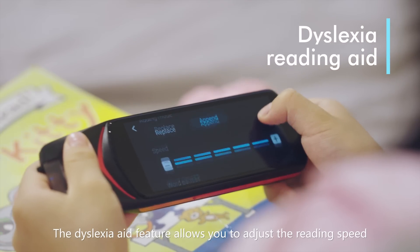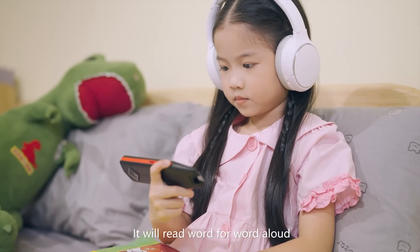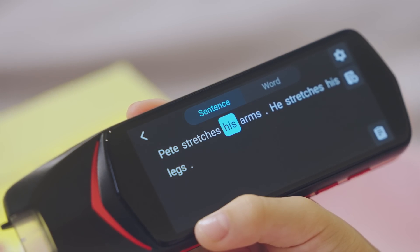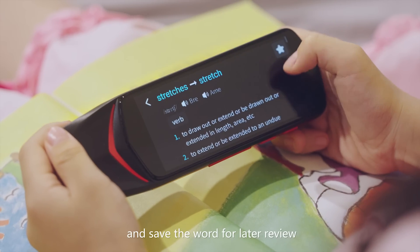The dyslexia aid feature allows you to adjust the reading speed, pauses, languages, etc. It will read word for word aloud and highlight the word when read. It's also a breeze to access the dictionary and save the word for later review.